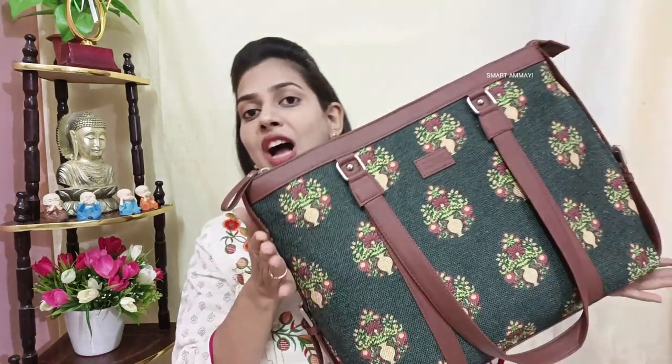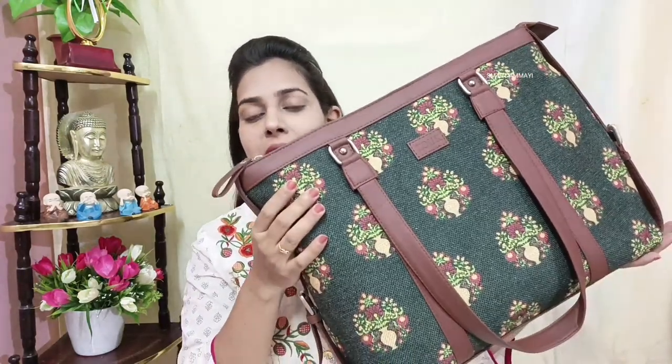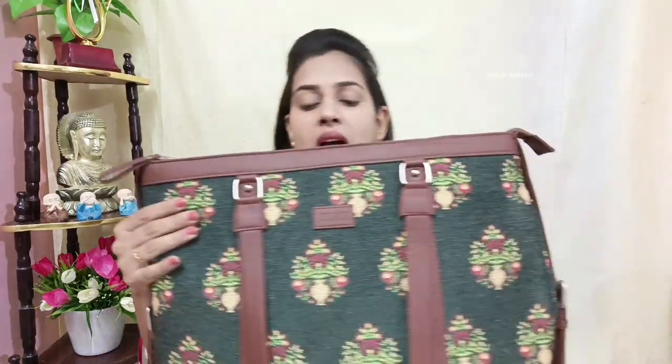For me, I have a nice, beautiful office handbag. In this bag, there are many compartments.